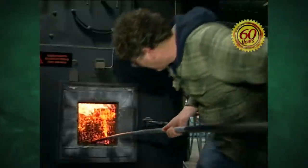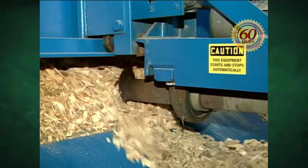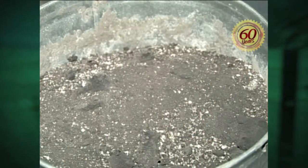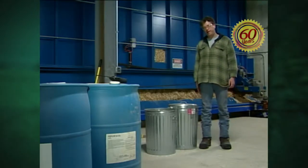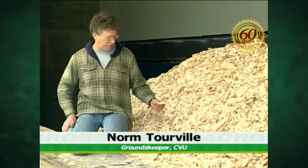This is a lot less work than my wood stove, for sure. Norm Torville is in charge of maintaining the wood chip boiler at Champlain Valley Union High School. The massive storage bin holds 40 tons of wood chips. The chips are then augured onto a series of conveyor belts and into the furnace. The furnace burns at approximately 2,000 degrees. Forced air ensures that the chips burn completely. The result of a week's worth of burning fits into a 20 gallon trash can.